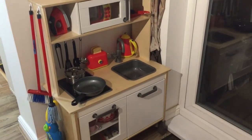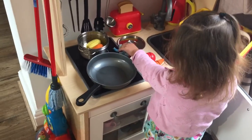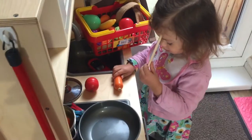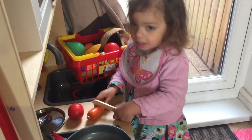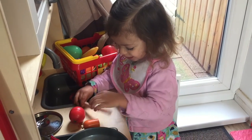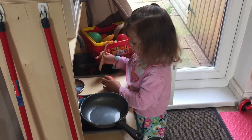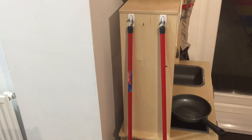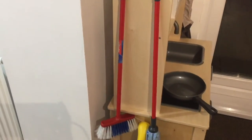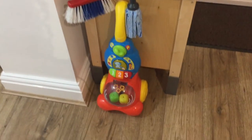Finally, probably my absolute favourite thing in this room is Lily and Josiah's little play kitchen. I love it — it's so cute, and I would have loved something like this as a little girl. We put some little hooks on the side of the toy kitchen and hung up their little toy broom and mop, and at the bottom there's a little toy hoover too.